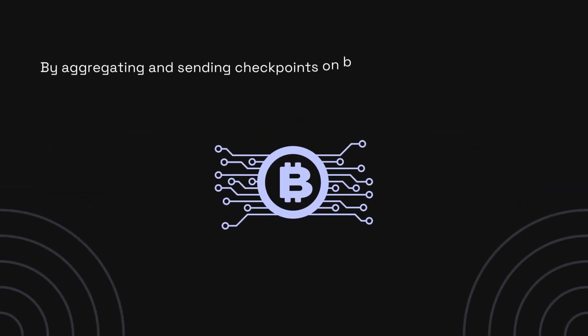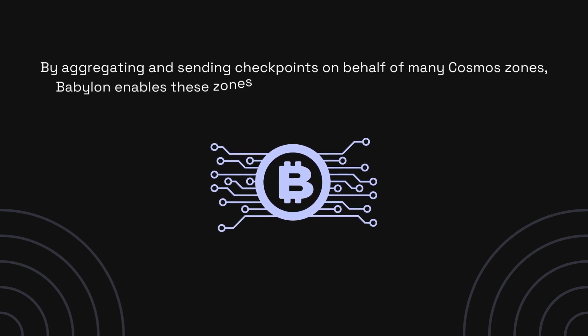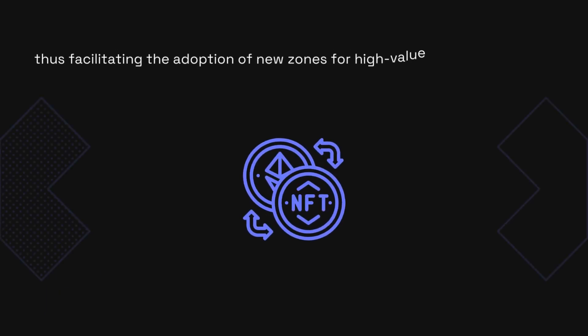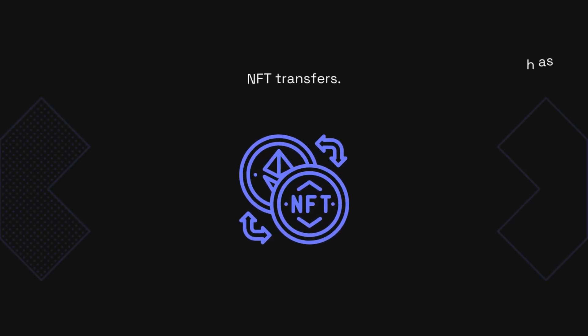By aggregating and sending checkpoints on behalf of many Cosmos zones, Babylon enables these zones to share the security offered by Bitcoin, thus facilitating the adoption of new zones for high-value use cases, such as NFT transfers.